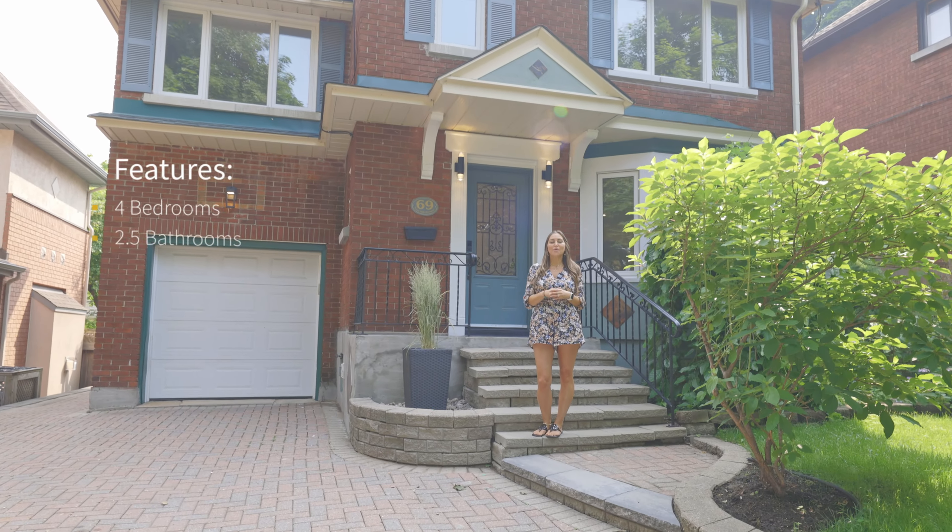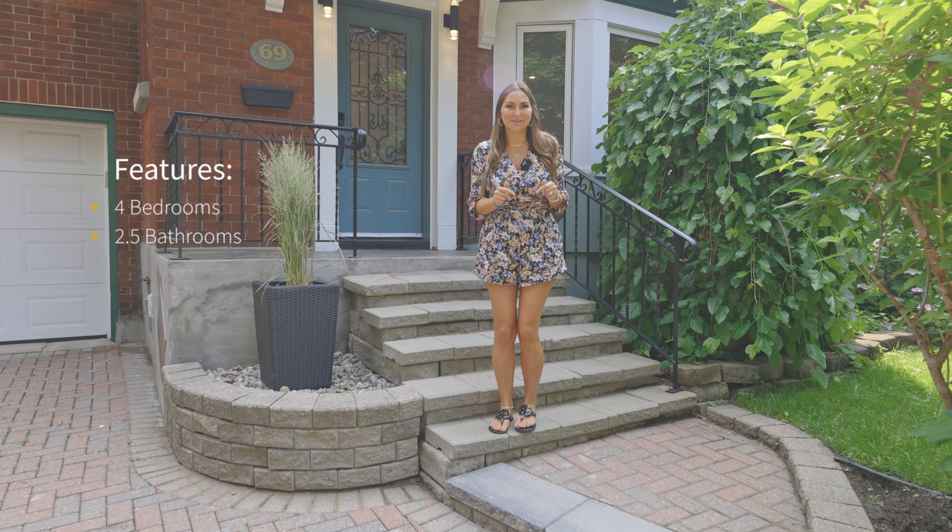This exceptional four-bedroom, two-and-a-half bath home awaits you. Let's go take a look.